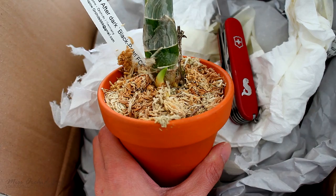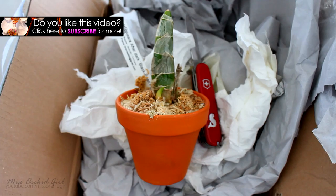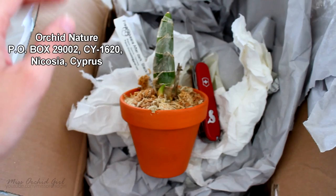Habib also sent me the Hoya earlier. Oh my god, I'm so happy! It actually came in a clay pot which I can totally reuse. Thank you so so so much Habib, and all of you guys who send me stuff. Thanks for watching — don't forget to subscribe to my channel if you'd like to see orchid videos on a daily basis. We're also going to be buying some other plants as well.